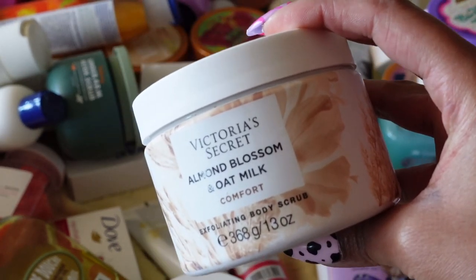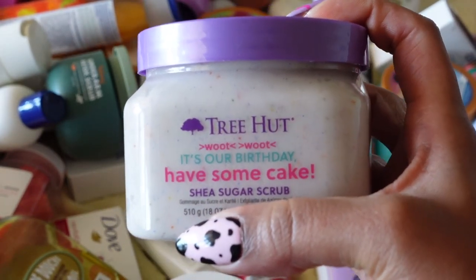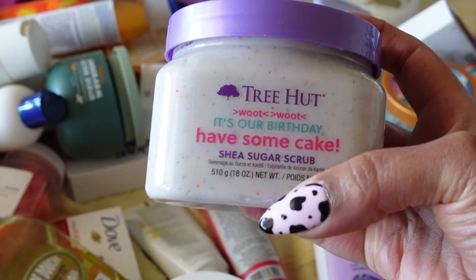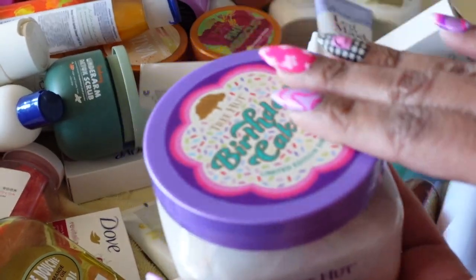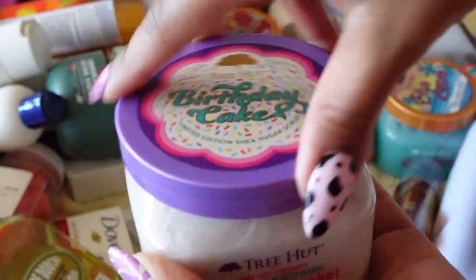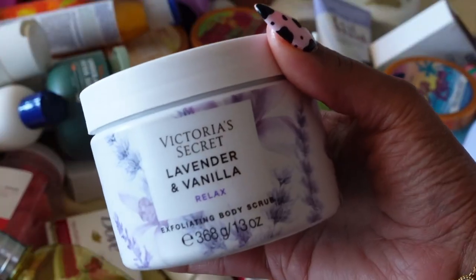Since that one is dried out, I do have to get rid of it. Next is Tree Hut's Birthday scrub — you guys have seen this all over social media. They actually share the same birthday month as me, which is April. I am in love with this body scrub — I love the whole aesthetic. It smells like actual birthday cake frosting and it literally has confetti in it. They really did their thing. I ended up getting two and have no complaints; it's so thick and creamy. Definitely keeping it.